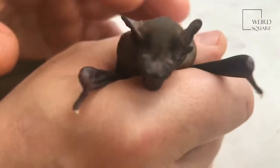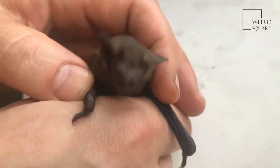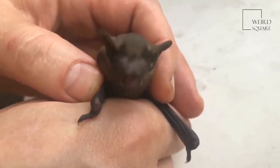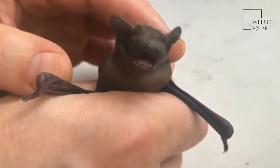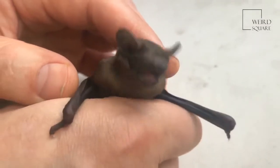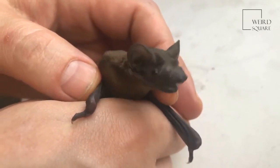Like other bats, Mexican free-tailed bats hunt for prey using echolocation. Echolocation is when a bat sends out high-frequency sounds as it flies. When the sounds encounter an object, like a mosquito or a moth, sound waves or echoes travel back to the bat. The echoes serve as a sort of roadmap to their prey. This is helpful because bats hunt at night, sometimes in total darkness.